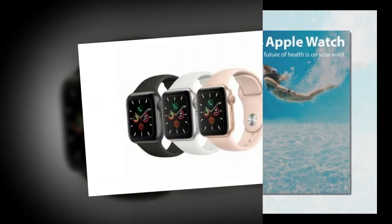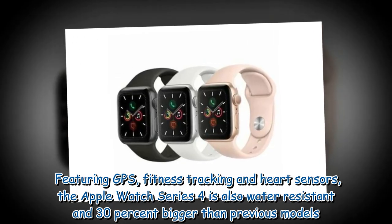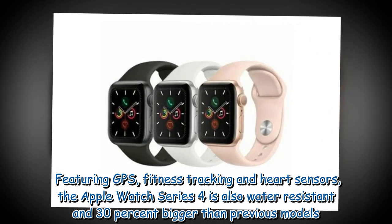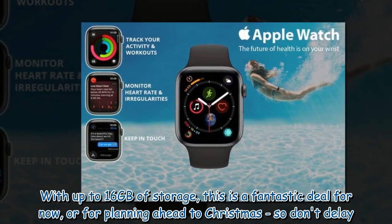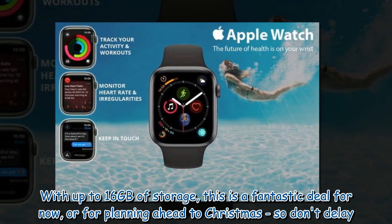Featuring GPS, fitness tracking, and heart sensors, the Apple Watch Series 4 is also water resistant and 30% bigger than previous models, with up to 16 gigabytes of storage. This is a fantastic deal for now or for planning ahead to Christmas, so don't delay.